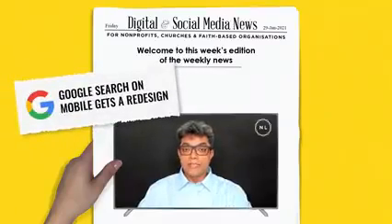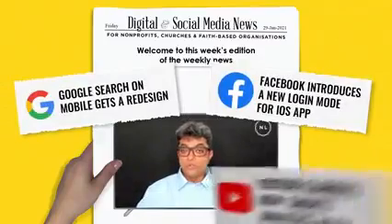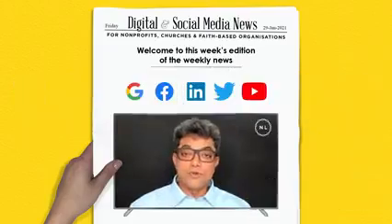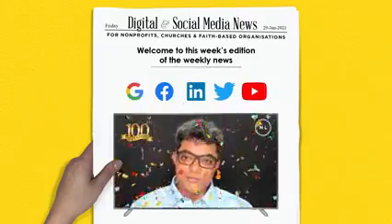Google redesigns its mobile search experience. Facebook introduces a new login mode. YouTube clarifies how Shorts analytics work. All this and much more coming up in this 100th edition of the Connected Church News.